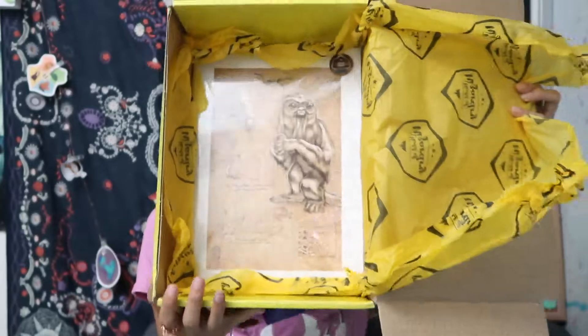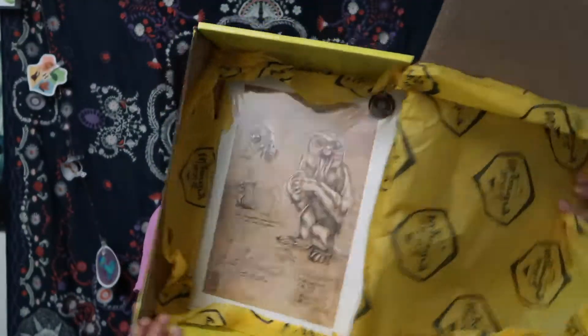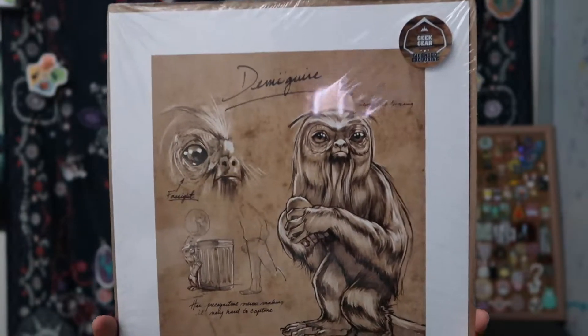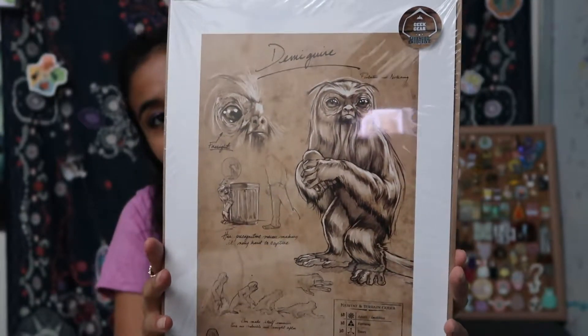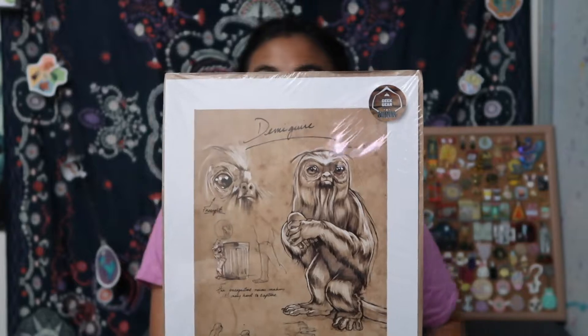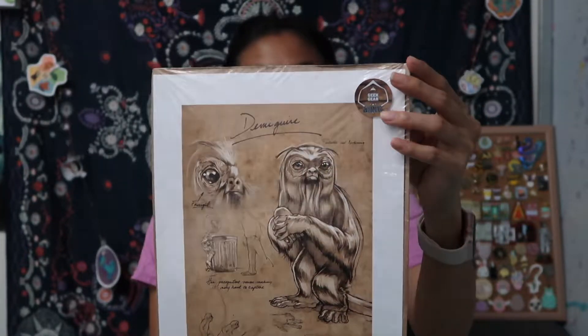The last thing is a print. Oh so it is the Demiguise - I knew that it was gonna be a print or a t-shirt, I just had a feeling. This is the Demiguise print from Fantastic Beasts and Where to Find Them. He's just cute, I love him. I love Fantastic Beasts and I cannot wait for the second one to come out. The style of this print is like it was from Newt's journal.